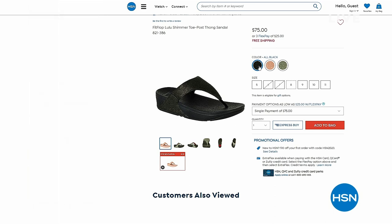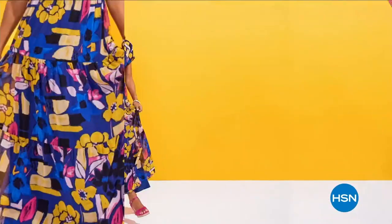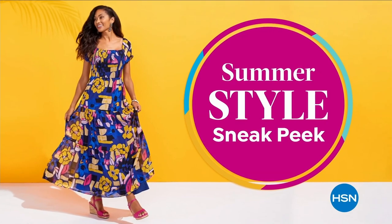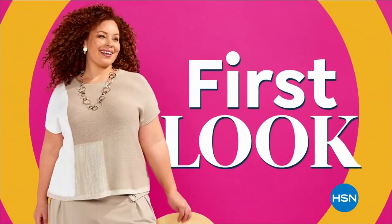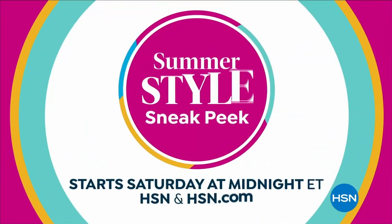My name is Valerie Stupp — if you look me up on Instagram or the program guide, you'll see a blonde. I'm actually a blonde, but today I'm Angelina. Thanks so much. If you haven't found a FitFlop shoe you love, we've got a whole other half hour of great styles you're not going to want to miss. Sun's out, fun's out — HSN has the summer style sneak peek you've been waiting for. Tune in Saturday at midnight, only on HSN.